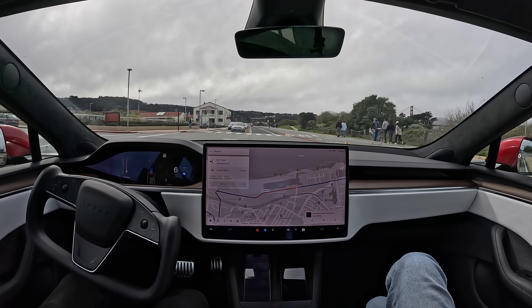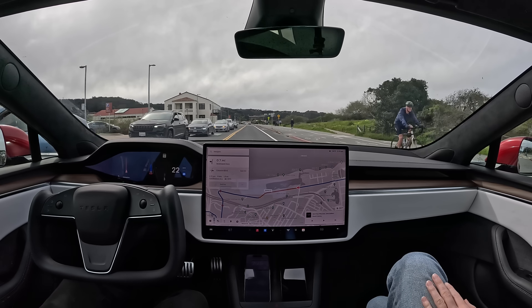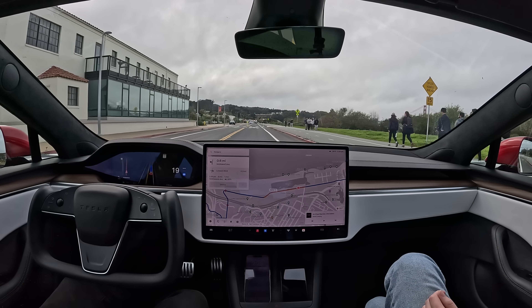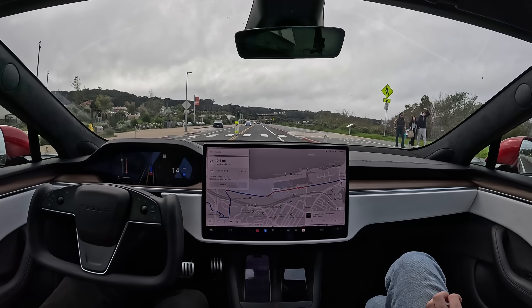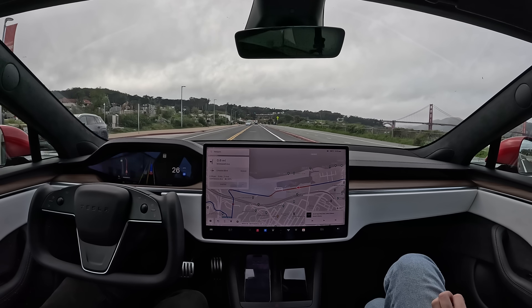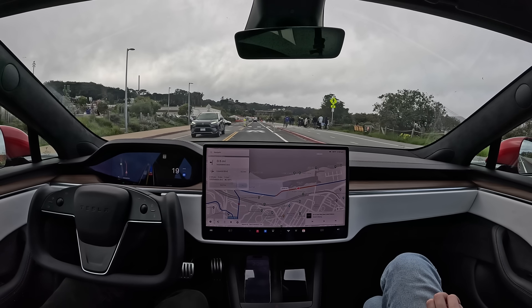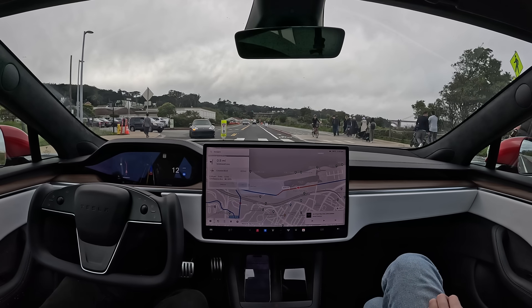Alright, we need to keep straight here. Perfect. We've got a speed bump up ahead. The car's slowing down way too much and way too far ahead, but it did take that speed bump at a nice level — we barely felt anything. Now it's speeding up again. We've got someone crossing in the crosswalk. Another speed bump. Very smooth.